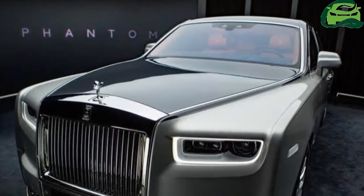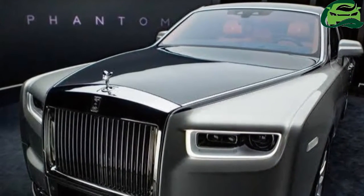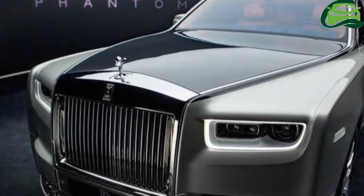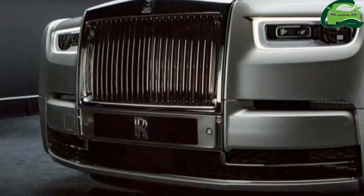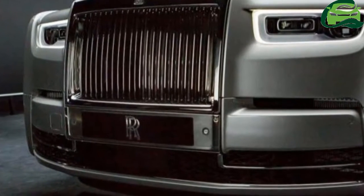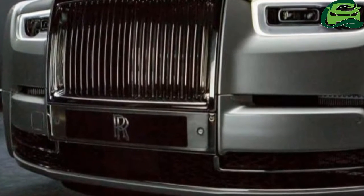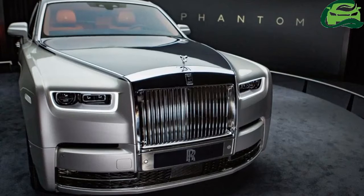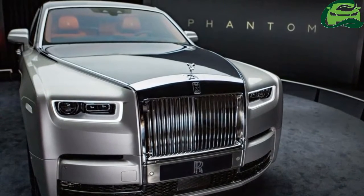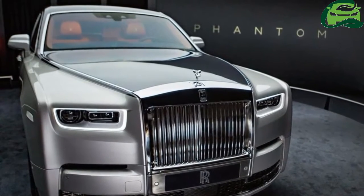Rolls-Royce has taken the wraps off the highly anticipated 2018 Rolls-Royce Phantom in London. Here are the all-new Rolls-Royce Phantom studio images giving a close look at its exterior and interior. The BMW Group brought the Rolls-Royce Phantom back to life when it introduced the 7th generation model in 2003. Fast forward to 2017, the German auto giant has rejuvenated the flagship saloon by taking it to its next chapter.